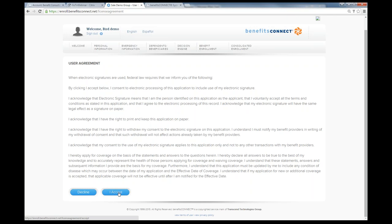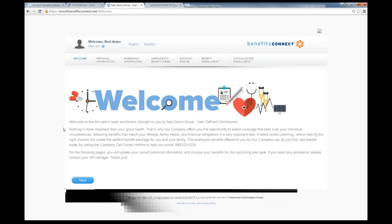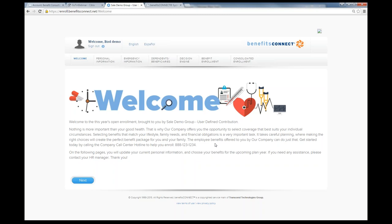Once the employee goes through the user agreement and hits accept, they'll see a welcome landing page welcoming them to open enrollment or as a new hire. This page is customizable — we can put whatever type of information you want in here. The CEO of a company could embed a 30-second welcome video. You can also add a logo, a call center contact number, or any other features on the welcome screen.